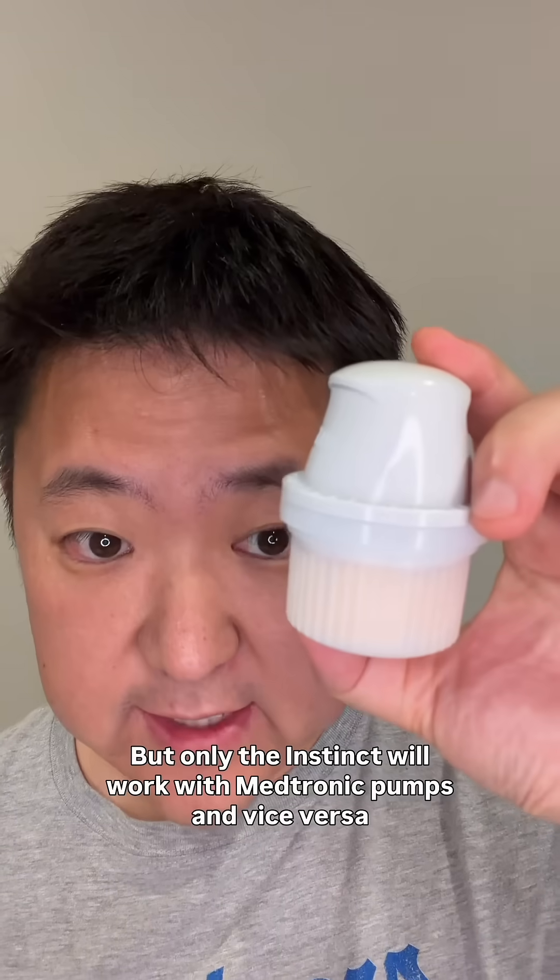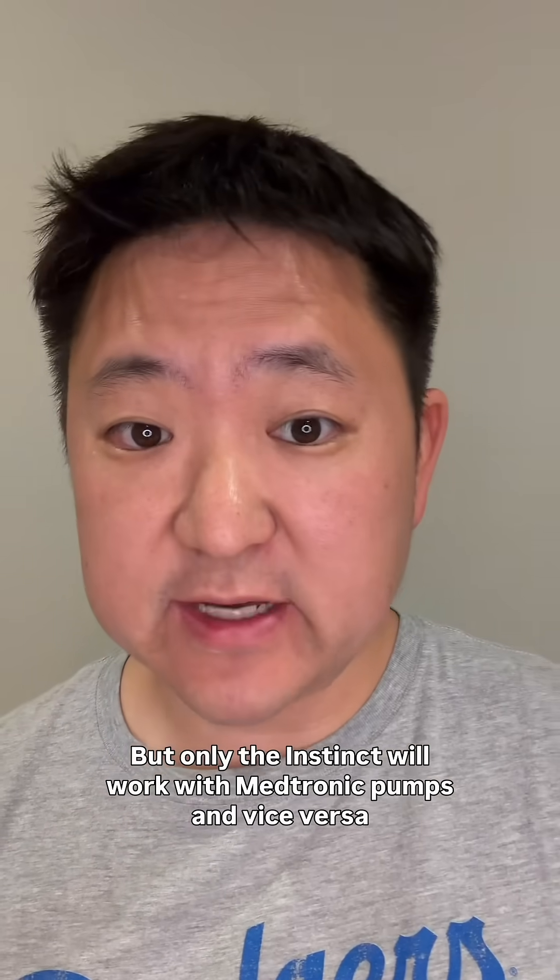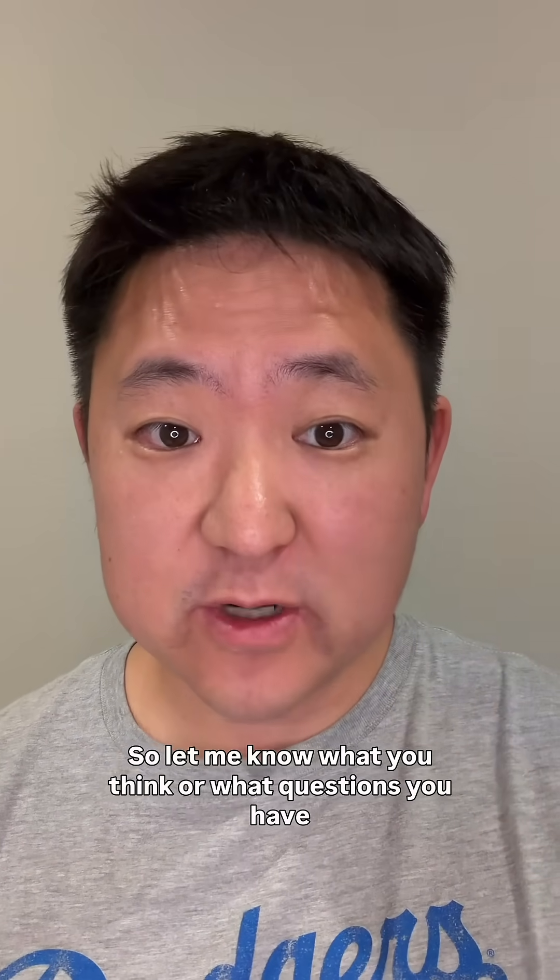So there you have it. Once you take them out of the box, they're essentially the same exact sensor, but only the Instinct will work with Medtronic pumps and vice versa. Let me know what you think or what questions you have.